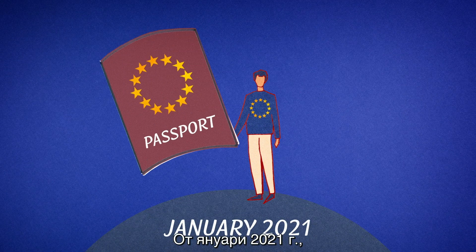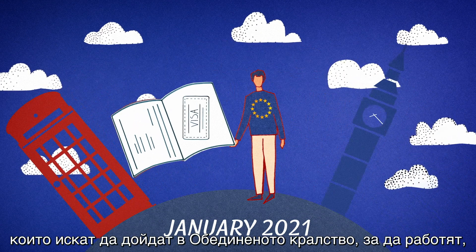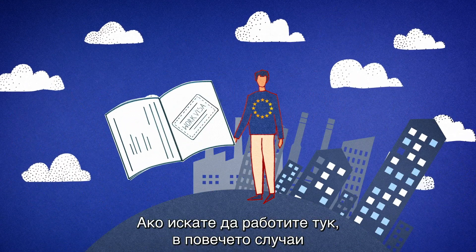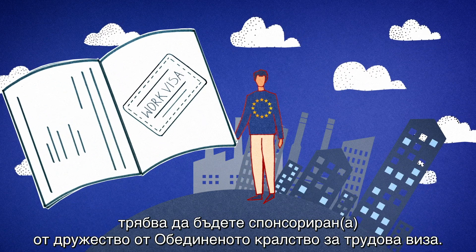From January 2021, there is a new visa system for EU citizens who want to come to the UK to work, study or visit. If you want to work here, in most cases you must be sponsored by a UK company for a work visa.